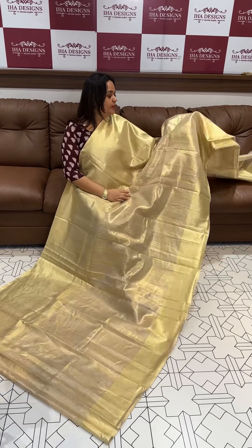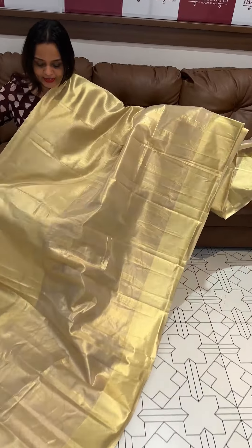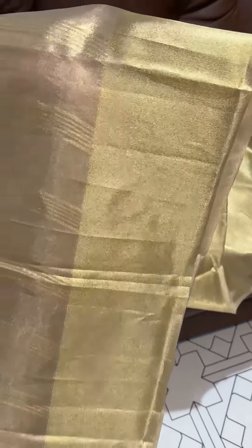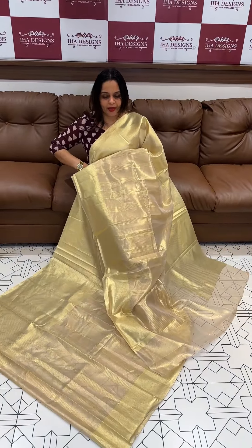Hello viewers, welcome back. This design is in the 1200 range collection. The body portion is thick tissue, with woven borders. The down portion lines have the same borders on the opposite side as well. The price is 1200. This is gorgeous.